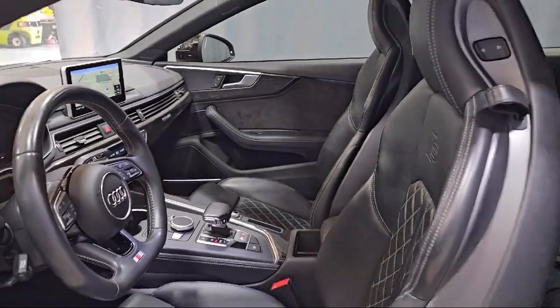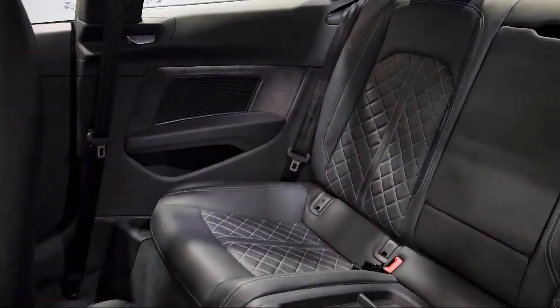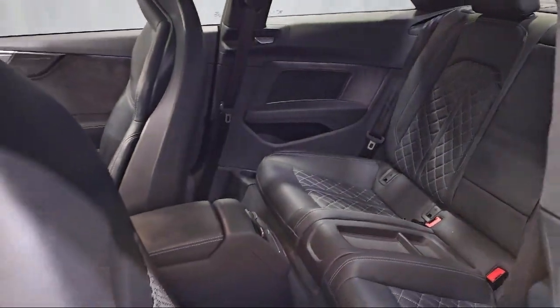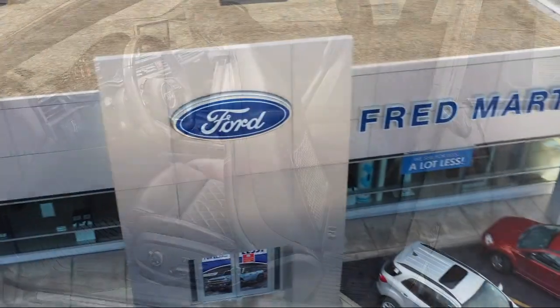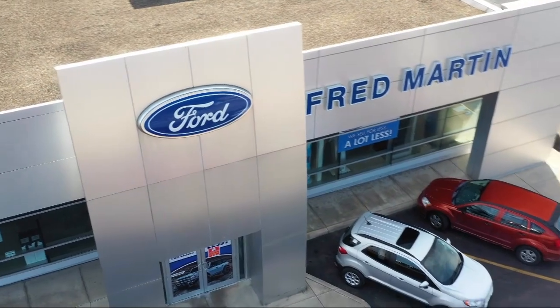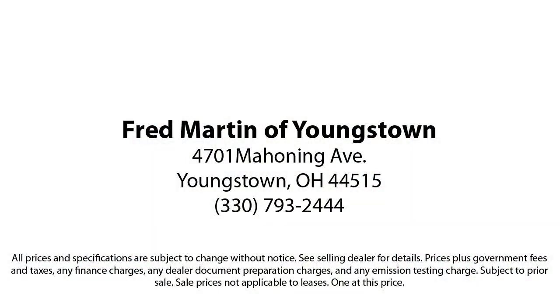Family-owned since 1972, Fred Martin of Youngstown has remained a leader in customer service and for being here long after the sale. Our sales and service are all factory certified, which has led us to multiple Ford President's Awards and Mercedes-Benz Best of the Best Awards, with our 4.4 Google and 4.5 Facebook ratings.